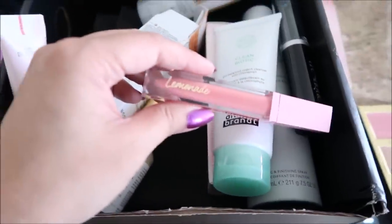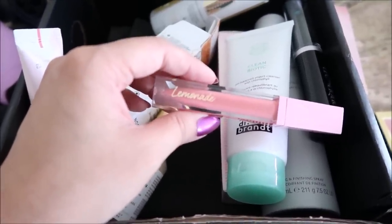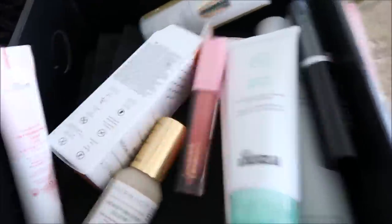Lastly we got this Dominique Cosmetics Lemonade Gloss. Mine's in peach tea — so good. The smell is delicious, it's dessert smelling. I actually have the gloss on today. I have Pat McGrath Contour Lip Liner on and then the peach tea gloss over it. Very, very pretty.